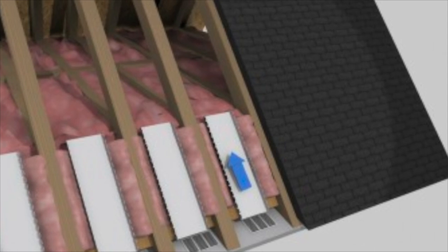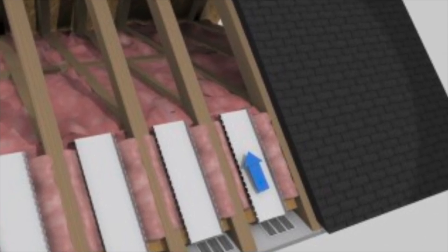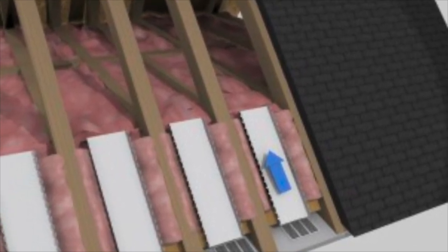To pull air out of the attic, you have to be able to bring air into the attic, so every rafter cavity should be baffled out.